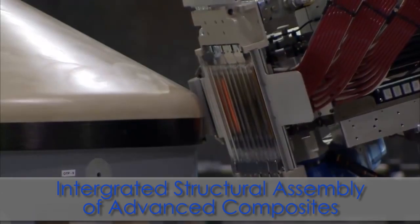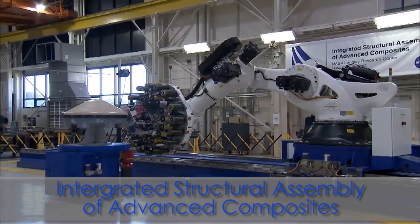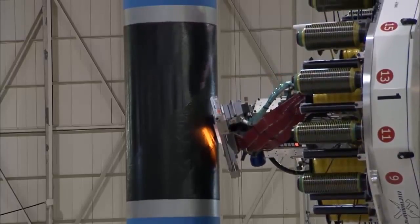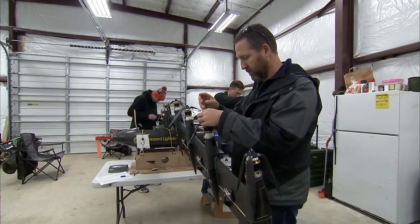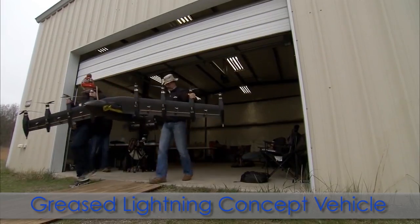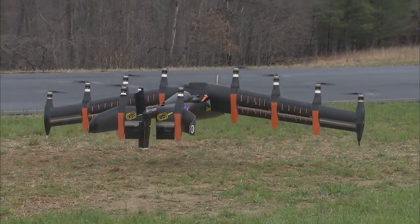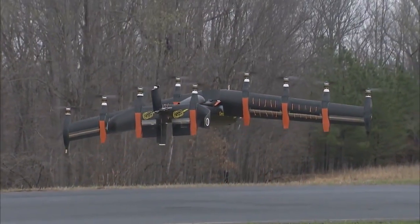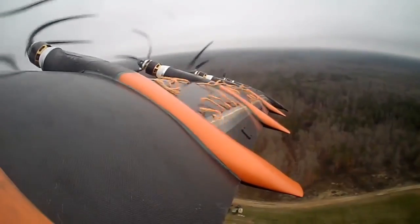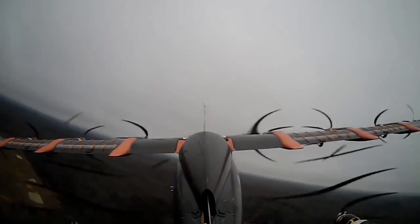ISAAC allows us to do some really cool manufacturing research. The nice thing about it is it's also the same machine that industry uses for production. We're also exploring a concept for distributed electric propulsion along the wing — you can transfer from vertical flight to horizontal flight, turn off some of the engines when you're in cruise. Very efficient, with tremendous efficiency gains.